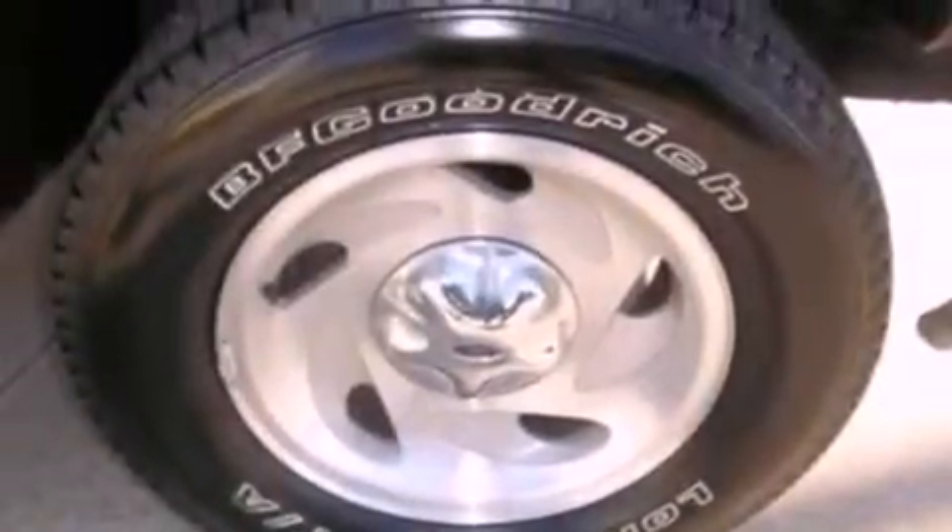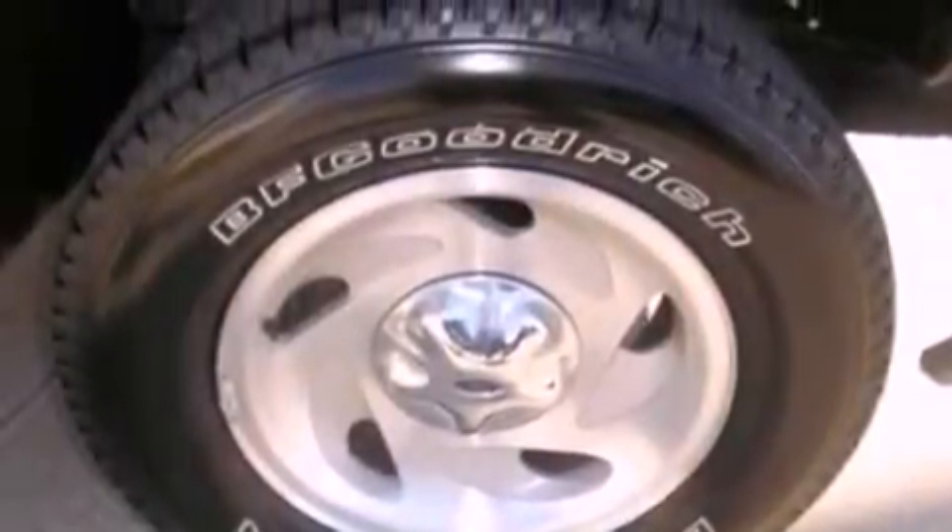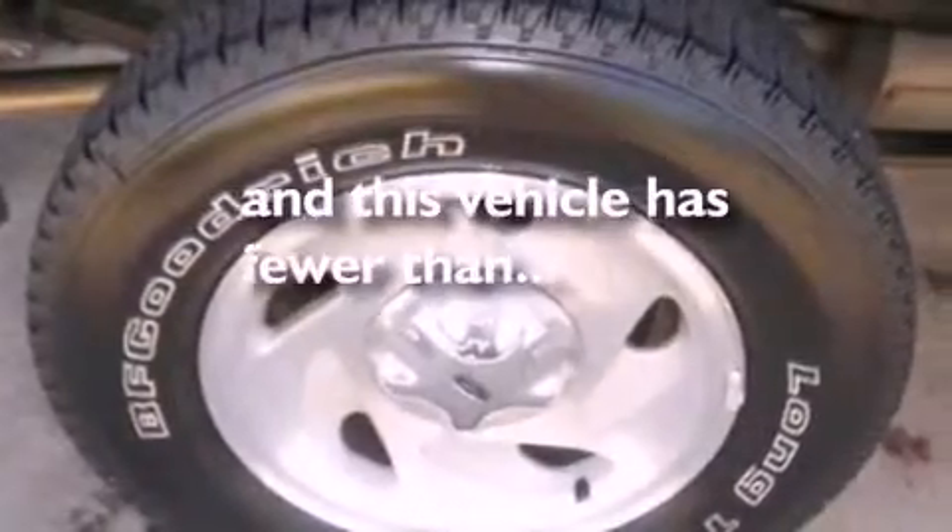An anti-lock braking system, front and rear reading lights, and this vehicle has fewer than 60,000 miles on the odometer.